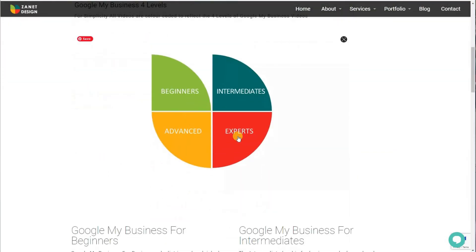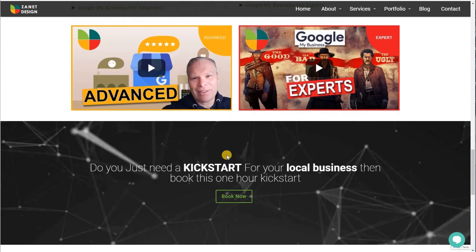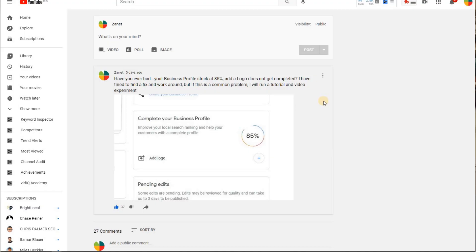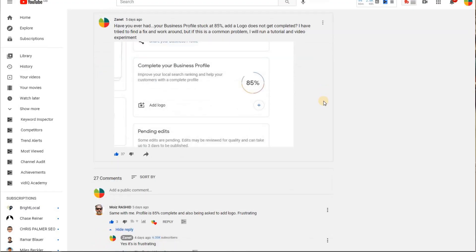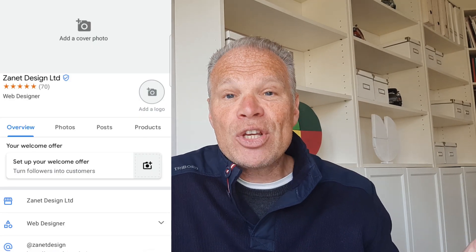I've already produced many videos that have helped you to get from 0% to well over a hundred percent when it comes to your listing, your verification, and setting up your Google My Business so it gets traction and improves in its ranking. But it's so disappointing when we suddenly see this 85%. Is that going to affect your listing? And why does it ask for a logo when it's already got the logo?